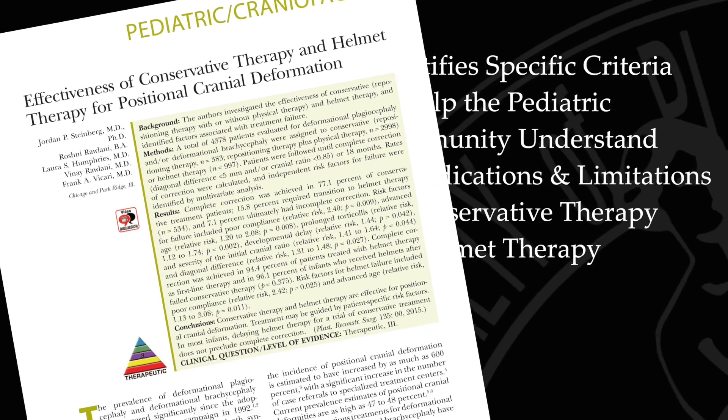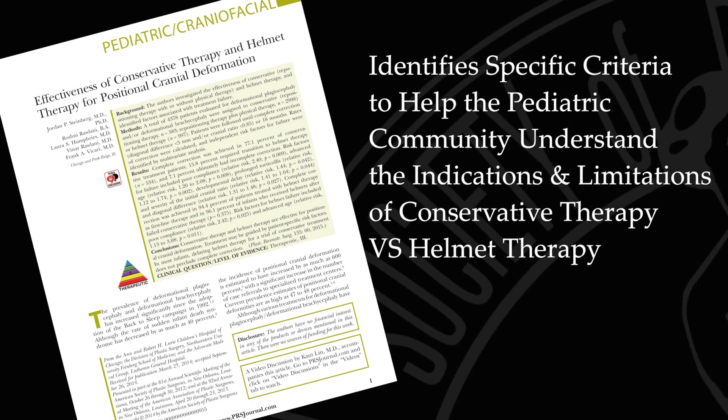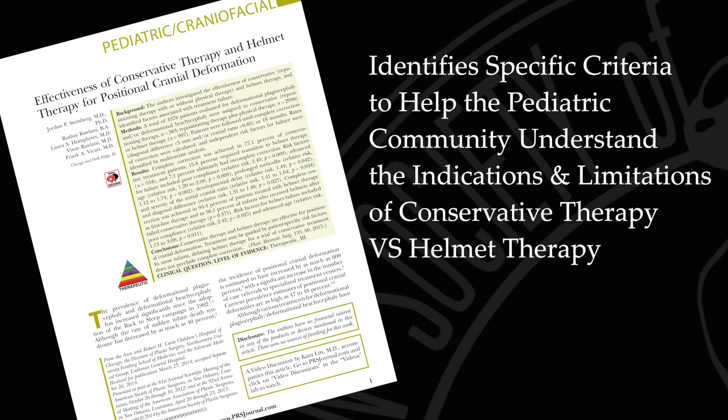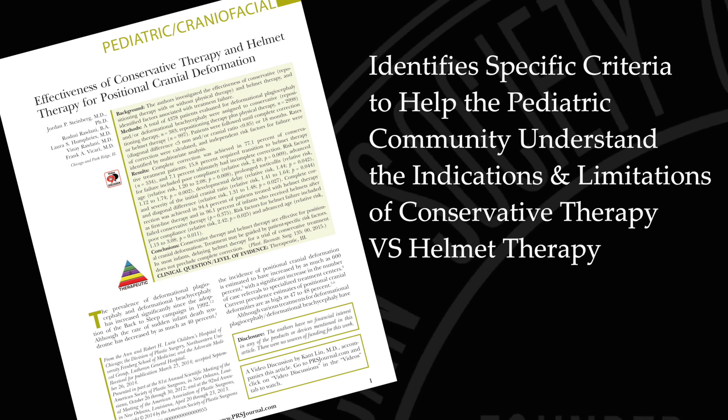Many parents come to the pediatrician expressing their concerns about the appearance of their child's skull, and most times pediatricians are ill-equipped to give meaningful advice and treatment recommendations. This paper identifies specific criteria — risk factors, if you will — to help the broader pediatric community understand the indications and limitations of conservative therapy versus helmet therapy.